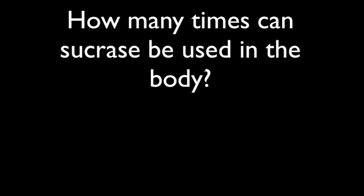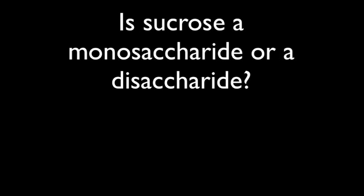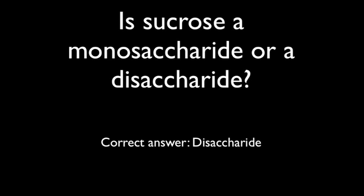Question 6: How many times can sucrase be used in the body? The correct answer is sucrase can be used as many times as needed until it is denatured. Question 7: Is sucrase a monosaccharide or disaccharide? The correct answer is that it is a disaccharide.